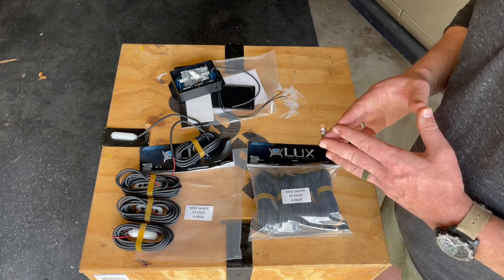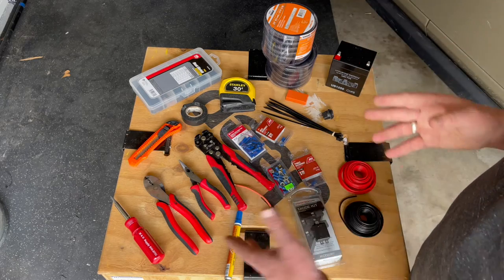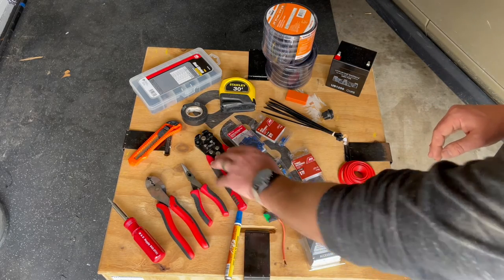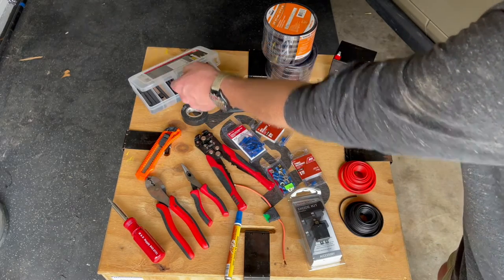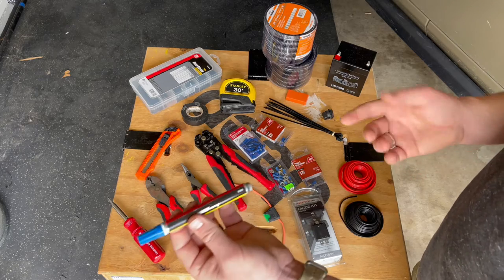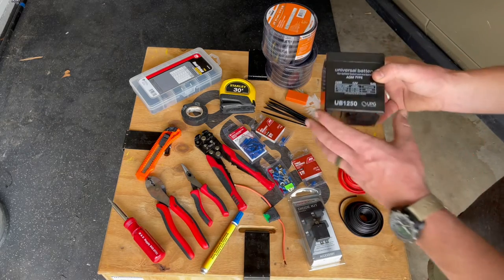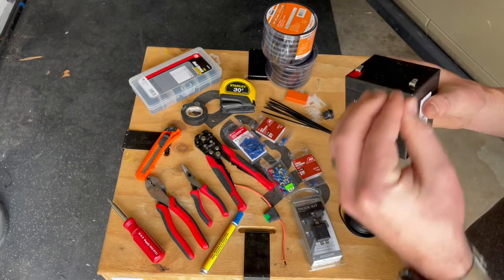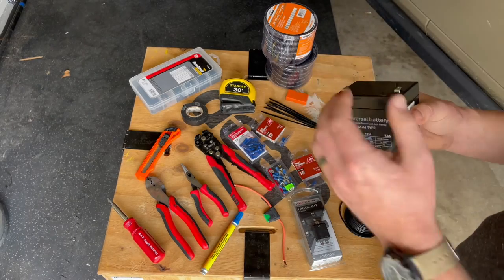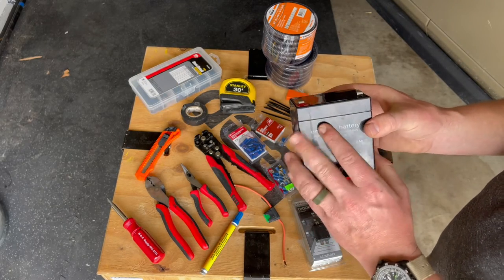Let's go over some tools we might need. You'll need a universal screwdriver, terminal crimper with end cutters, needle nose pliers, a wire stripper or utility knife, electrical tape, heat shrink, measuring tape, and a marking utensil to mark where the lights will go. For the wiring portion, I'll use a small 12-volt deer feeder battery to test all the wires and get all the lights positioned before the final install — that way I can figure out placement on the ground rather than after everything is run.